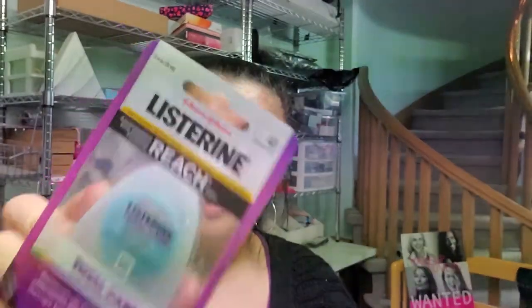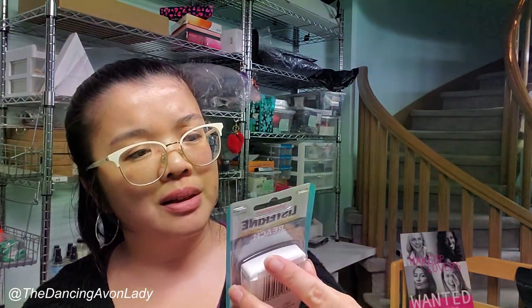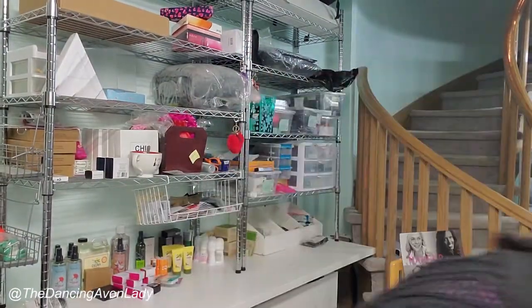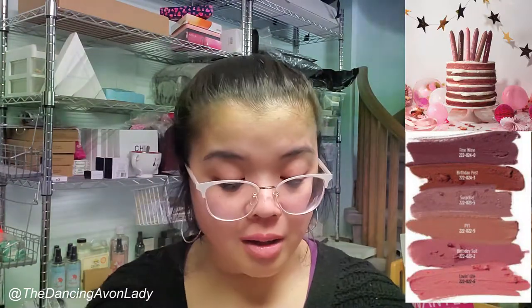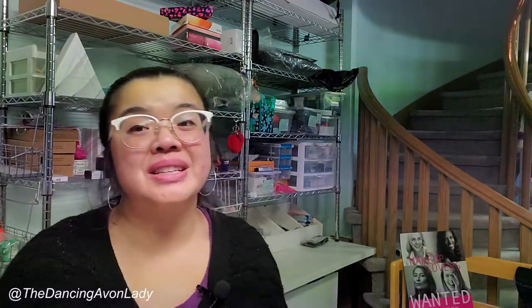We have the Listerine Reach Total Care Dental Floss and the Listerine Reach Cool Mint Dental Floss, both in 50 yards. I got two Listerine products and I've already had a couple of sales. Then we have another trial size of the FarmRx Supergreens Cooling Gel. And of course some birthday balms — two birthday balms in Loving Life. I still love those birthday balms. Last time I ordered three for myself, so if an Avon lady rebuys a product, that means it's a great product.